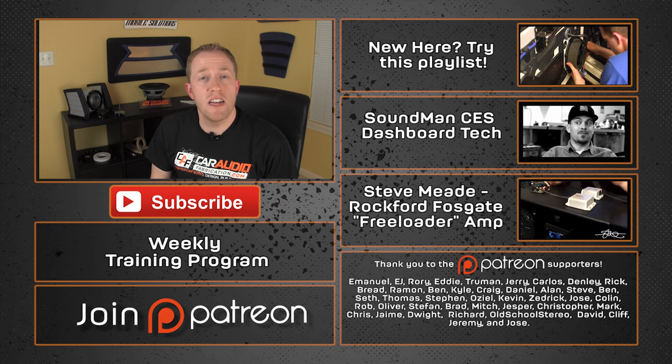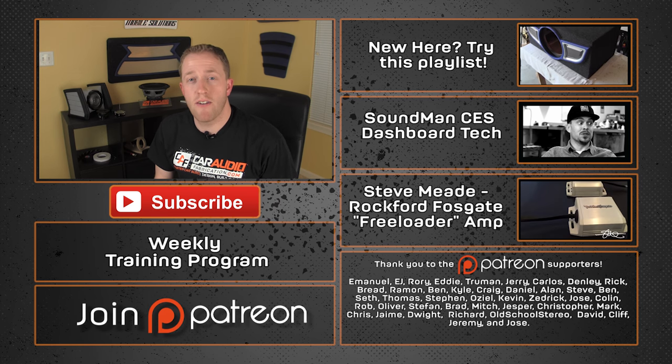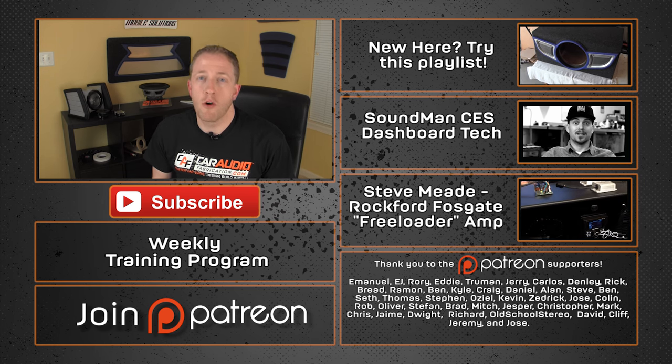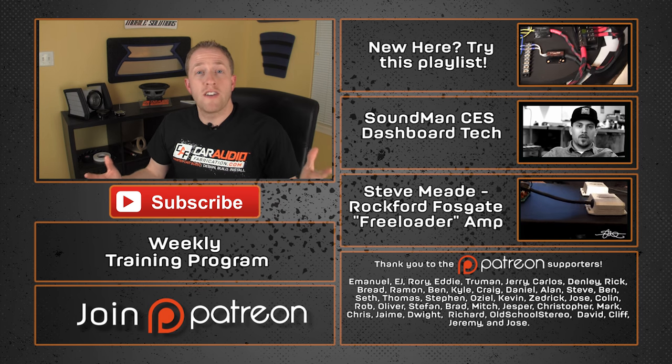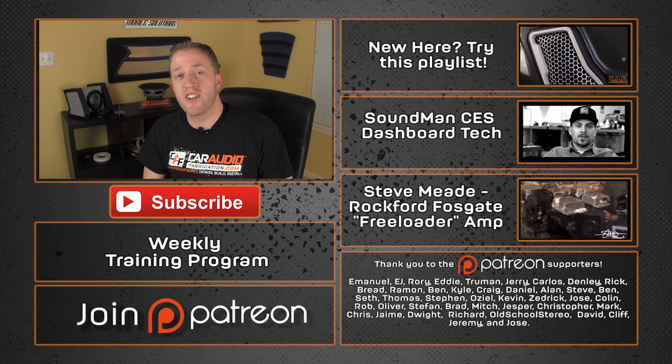A special thanks goes out to Emmanuel, EJ, Rory, Eddie, Truman, and Jerry, along with all the other Patreon supporters. Thank you guys for your support on Patreon and helping make it possible for me to travel to CES. More how-to videos are coming soon, and as always, thank you for watching.